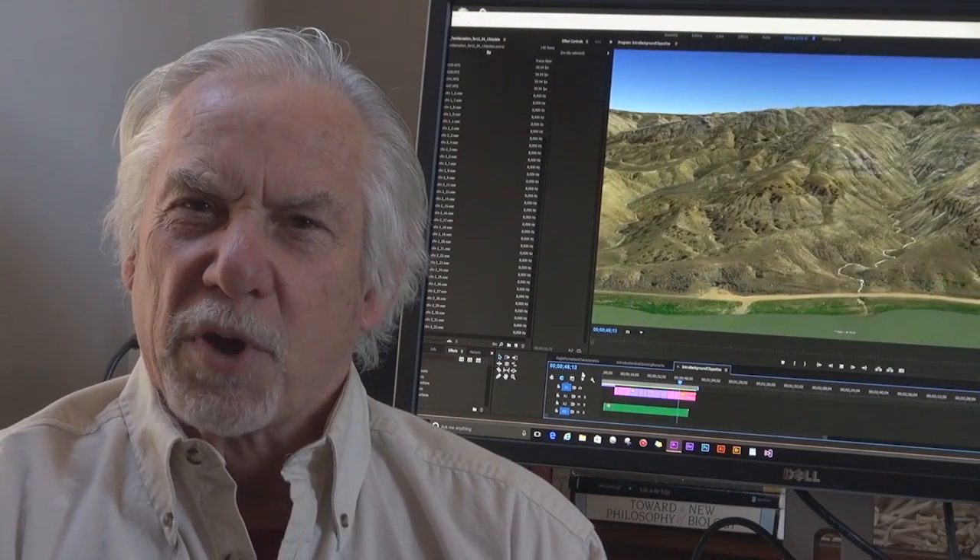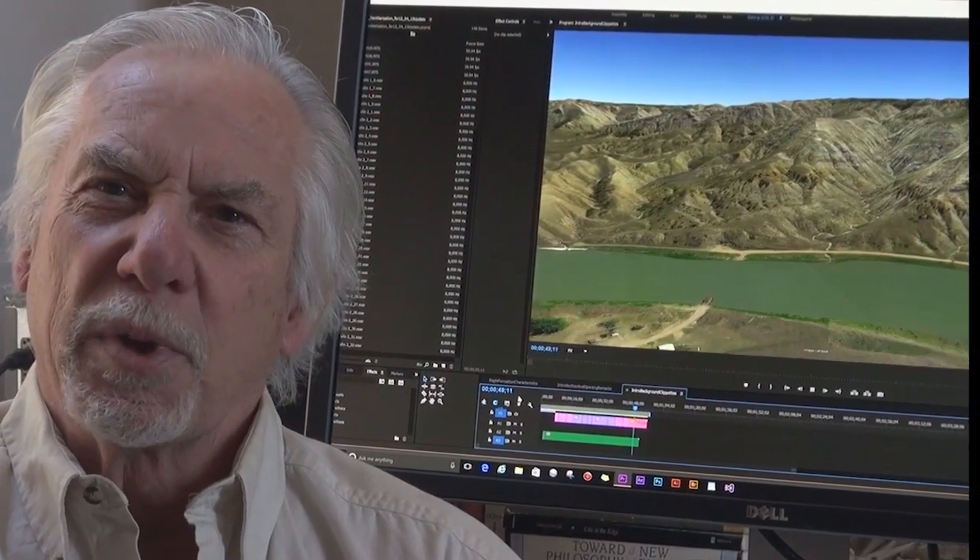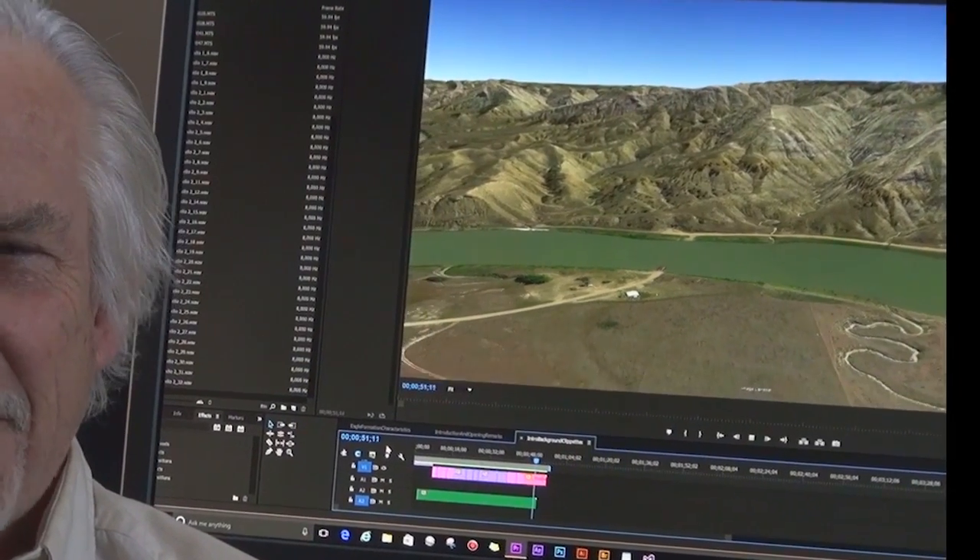We'll come back here from time to time during the course of this presentation to help keep our story on track. Thanks for watching.